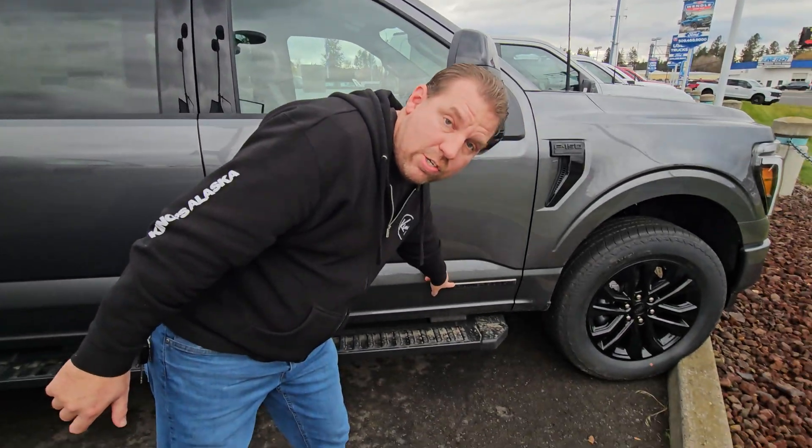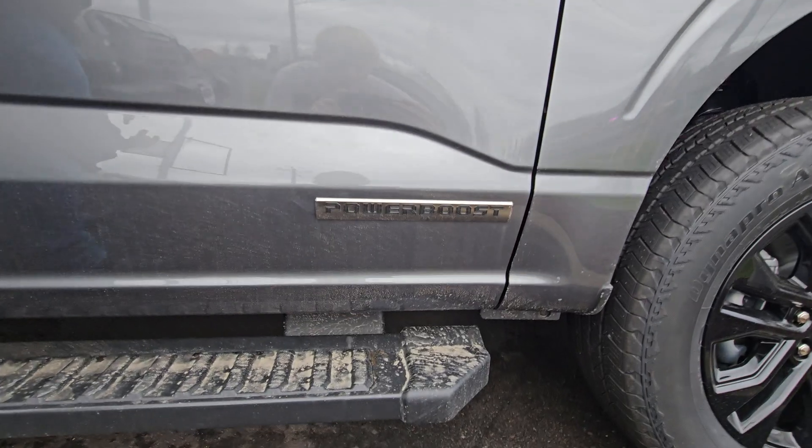What I have here is a 2025 behind me — Power Boost, as you can see there. But this video is referring to the Power Boost and the 3.5-liter twin turbo V6 offered on the 2026 F-150s. The reason I'm talking about these is there is a change coming that Ford has been slowly introducing depending on the engine, and that is the addition of a gasoline particulate filter.